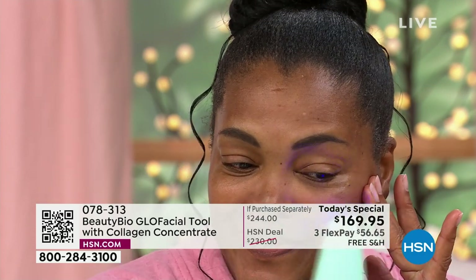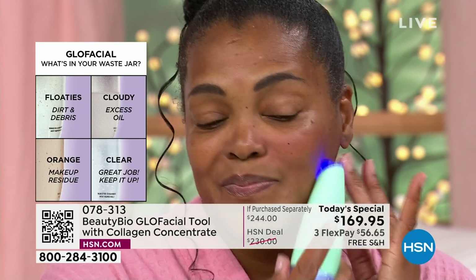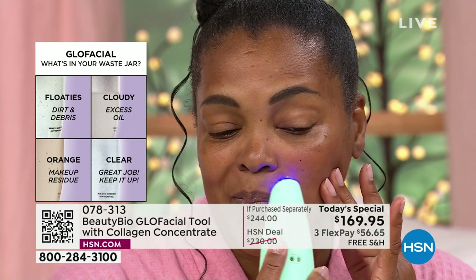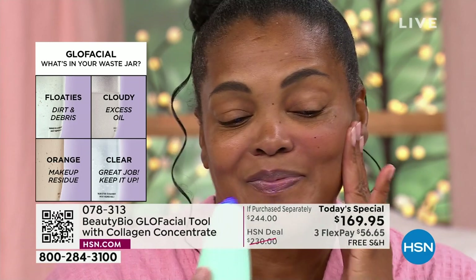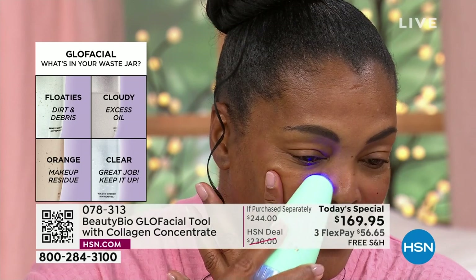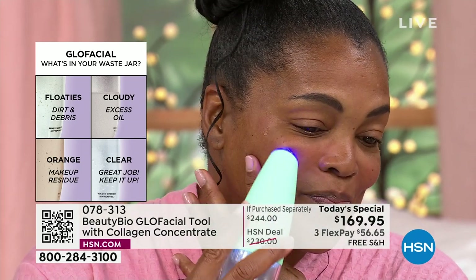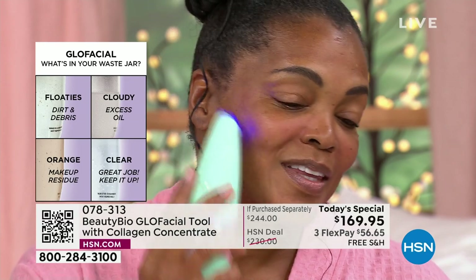We did this backstage with Christian Siriano at his fashion show — we did all the girls' skin. One beautiful model had a ton of texture underneath her eye, little bumps, and 70% of it was gone after one treatment. She said, 'Can I keep this tool?' Her waste chamber was gray. If you live in the city with trucks and buses blowing by, your pores are truly your skin's filter — like the filter in your home air conditioning system. Imagine if you never changed them. It is critical to help cleanse your skin.